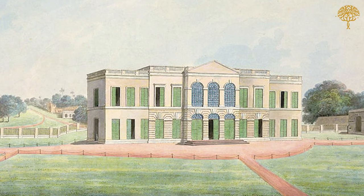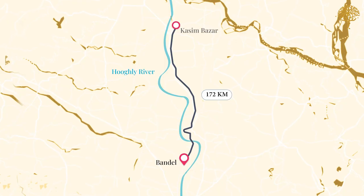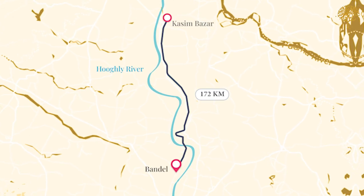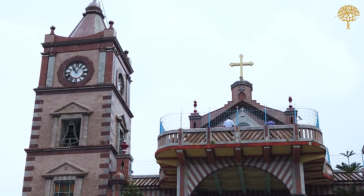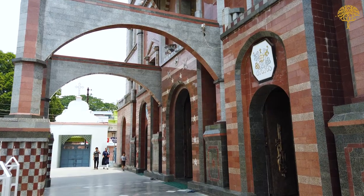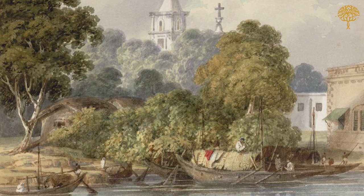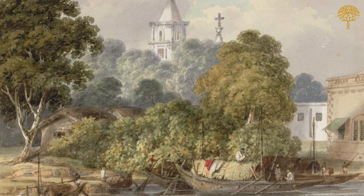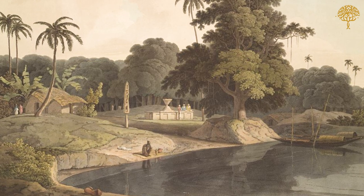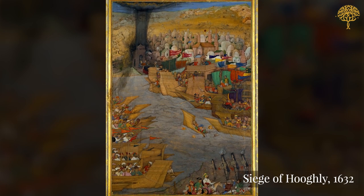Apart from factories at Kossam Bazar, the European merchants also set up their own trading settlements, such as the Portuguese at Bandel, 172 km south. This church is all that remains of the great Portuguese settlement of Bandel, one of the oldest European settlements along the Hooghly. Founded in the 1530s, Bandel emerged as one of the most important Portuguese centres in Asia before its sudden end in 1632, when it was sacked by the Mughal armies of Emperor Shah Jahan.